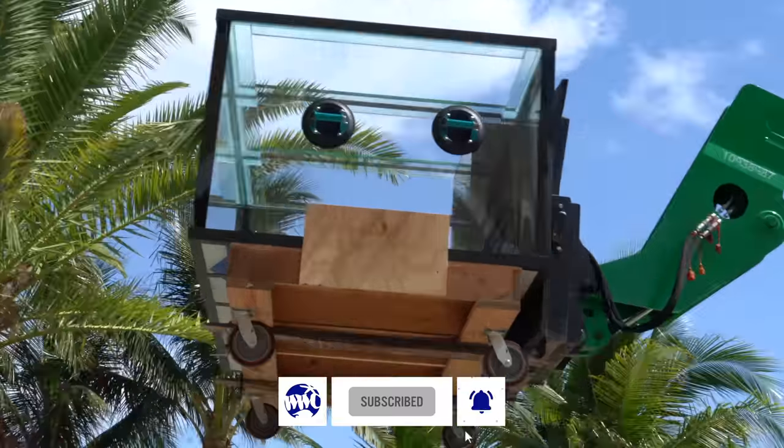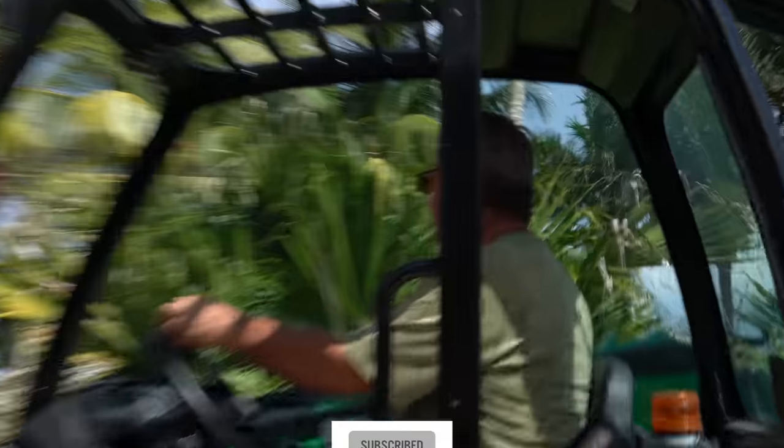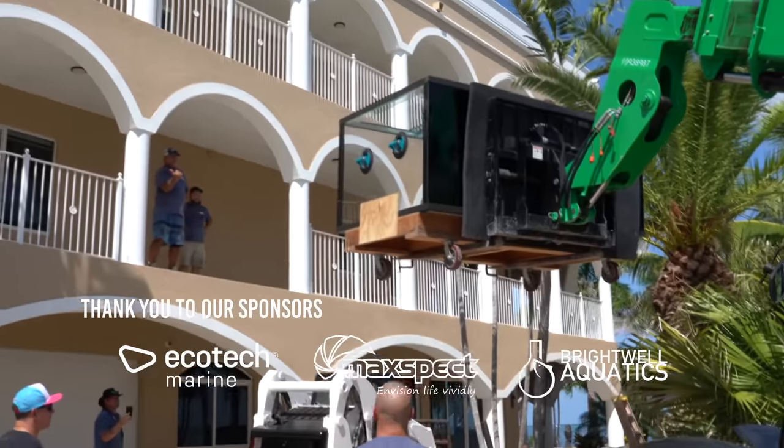Welcome back to another video guys. Today's a beautiful day, we're back in South Florida. We're working on an 1100-gallon tank — we've been working on this project for a while. This customer is on the second floor, it's a gorgeous house. We're going to be filming the whole thing, but in the meantime we'll stop by to get some beautiful corals. Follow me inside, let's go do this.